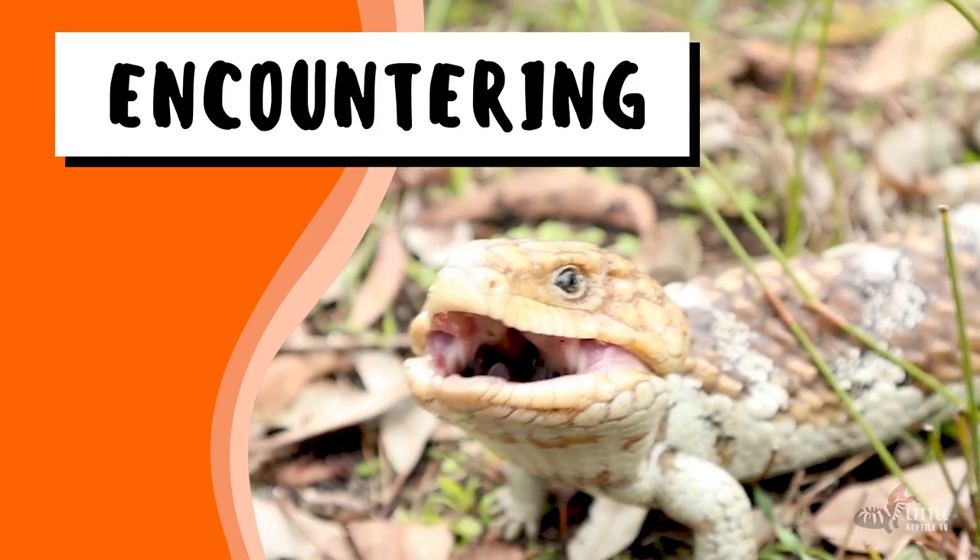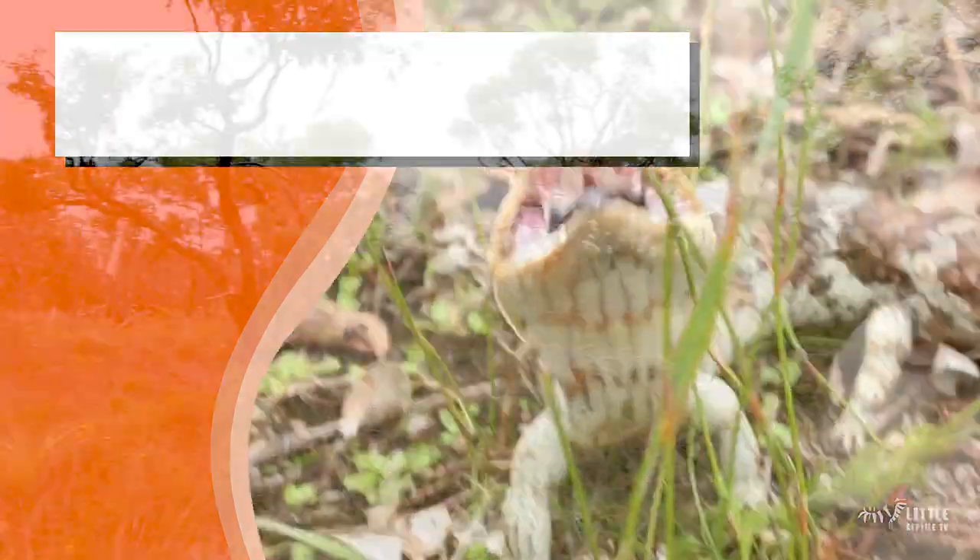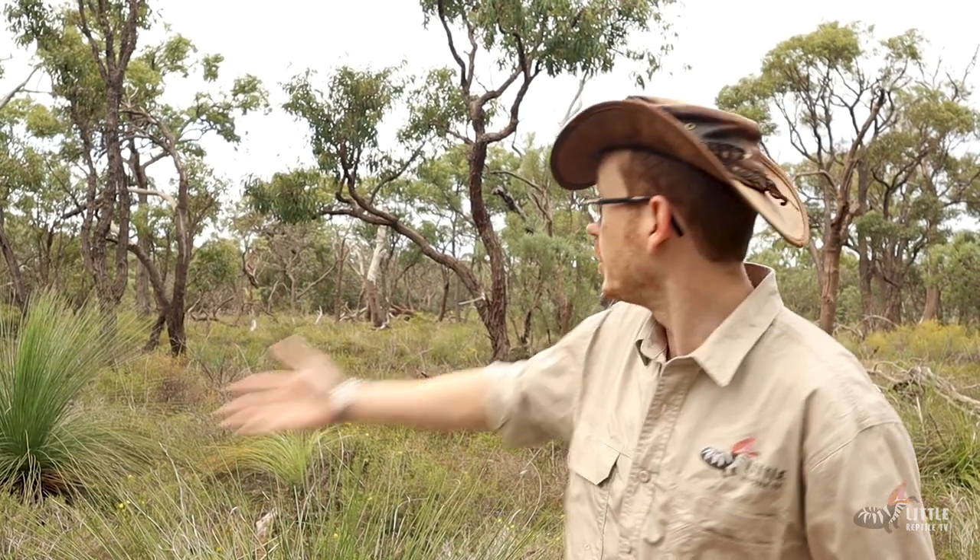Alright, now that we've got that out of the way, let's get to know the bobtail. Bobtails are one of the most common lizards you're going to find around here in the Perth region — from going out into the bush and national parks, and even at the right time of year, you might find them in your own backyard.